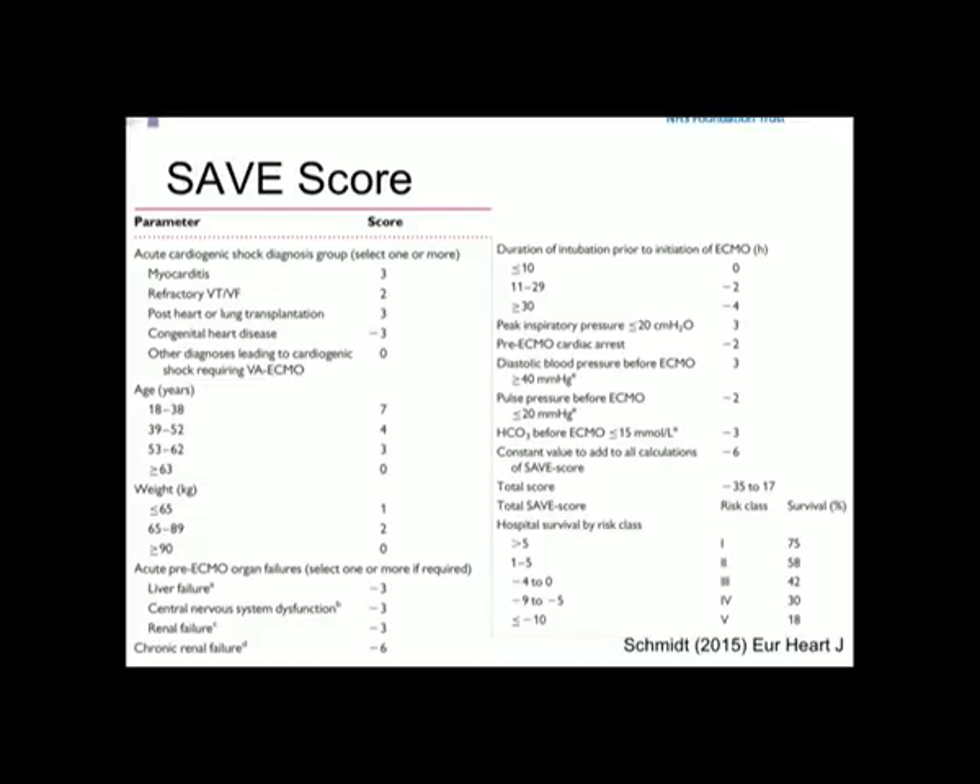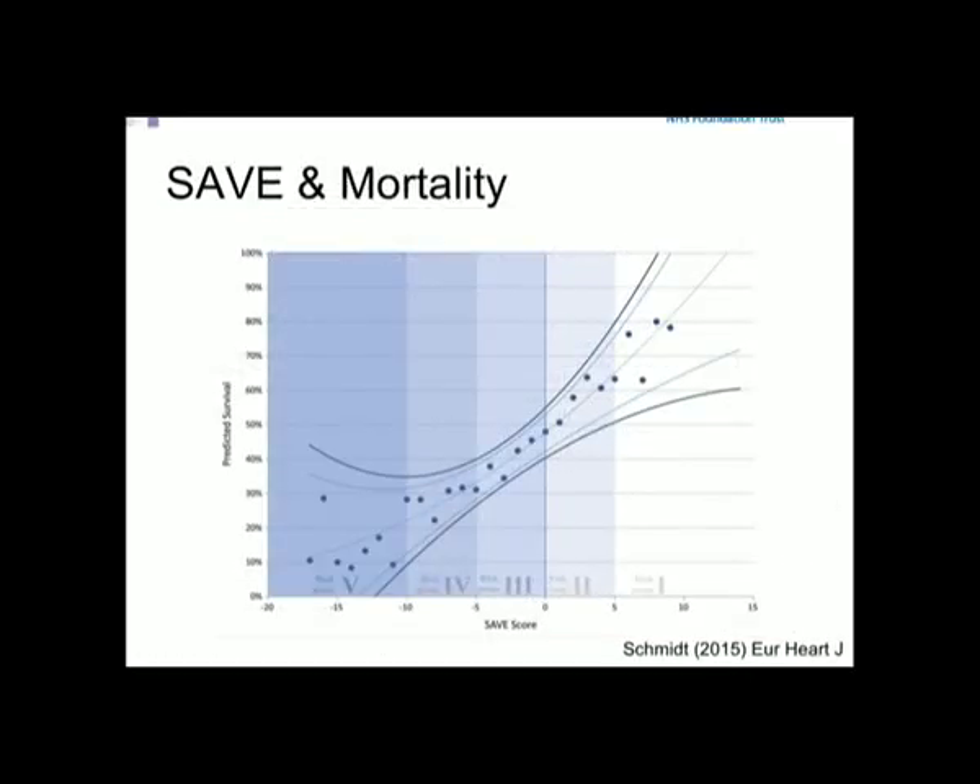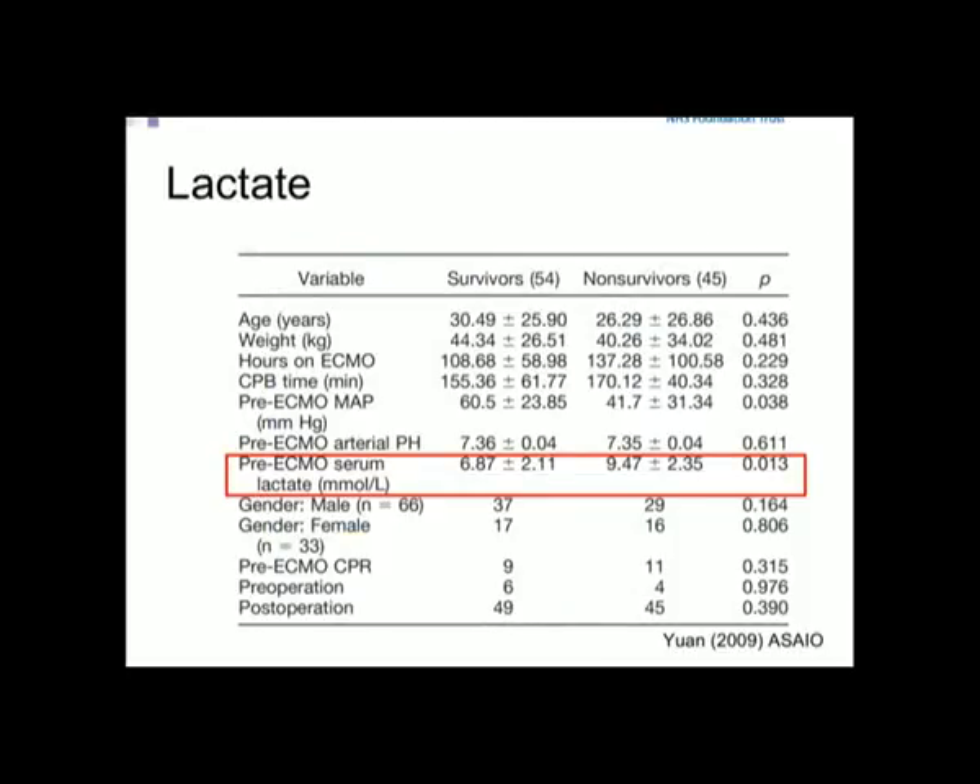Patients with significant liver, renal, or CNS dysfunction do very badly. Duration prior to commencement of ECMO matters — getting in under 10 hours is clearly associated with benefit. Looking at the SAVE score, as it rises you get a progressive improvement in survival. You want a SAVE score of 0 to 10. Notably, lactate is missing from the SAVE score, yet survivors consistently have a lower pre-ECMO lactate than non-survivors.